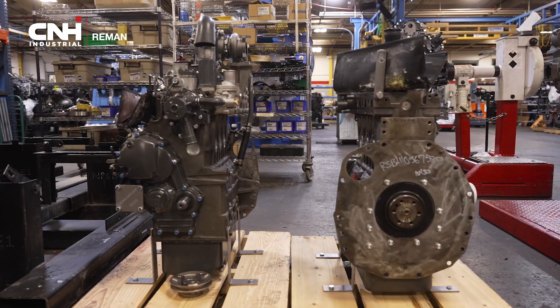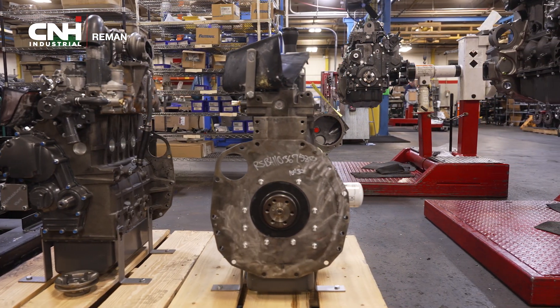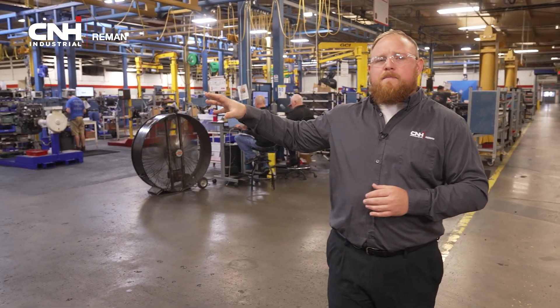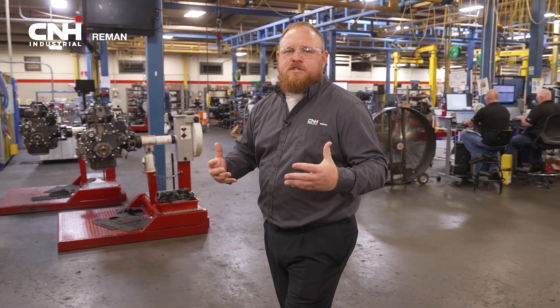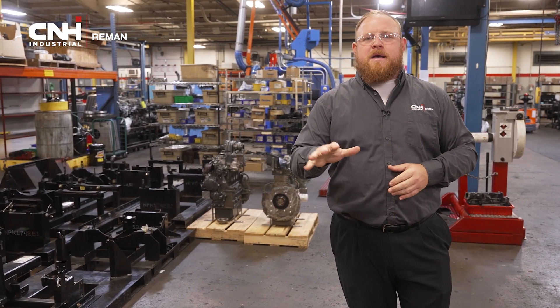We also test every single engine that comes off this line. Our short blocks get an air decay test. Our long blocks and basic engines are going to get a spin test. And then last but not least, those full replacement engines do get a hot test dyno. We run it to full horsepower and full torque to guarantee you're getting the best quality product.